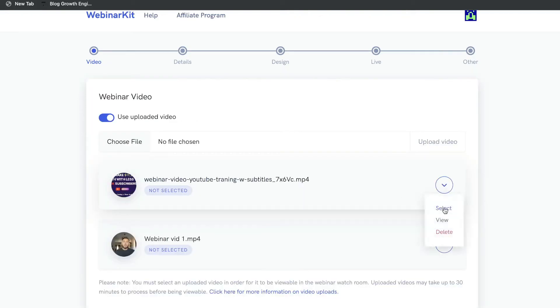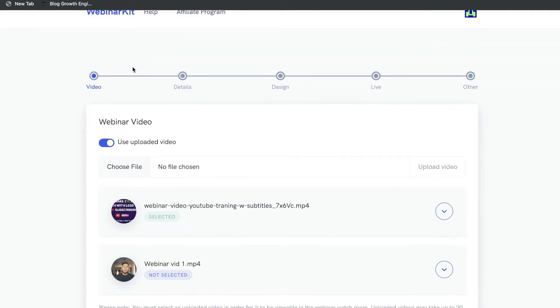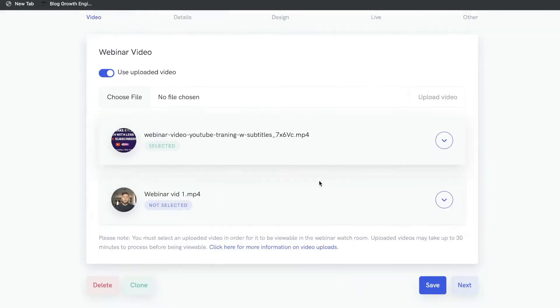Once you upload your video, just go ahead and select that video. As you can see, it's now selected — go ahead and click Save. Your video has been chosen and your webinar has been updated, so let's move on to the next step.